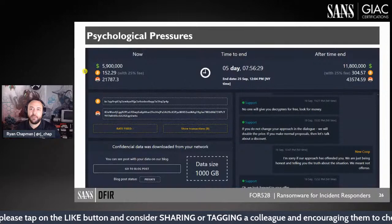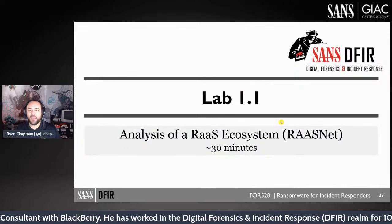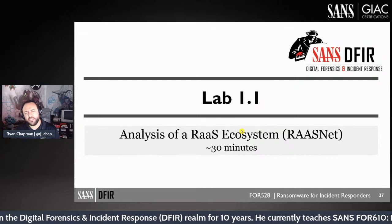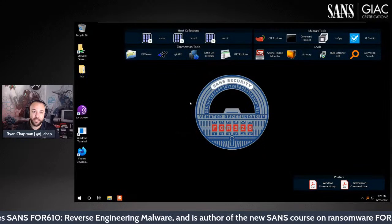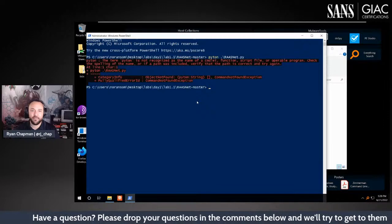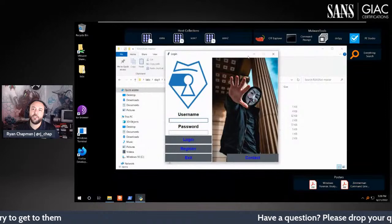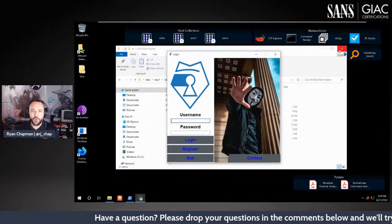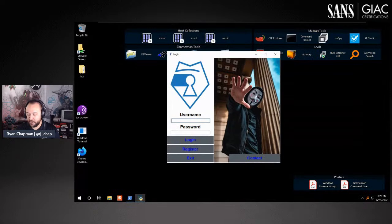We have a section on the psychological pressures enacted by ransomware operators, including example chat dialogue. Then we have our first lab. In Lab 1.1, you log into a ransomware generator and actually build some ransomware — learning to manipulate the payload. Live demo: we log in here with the student credentials and get access to the ransomware builder interface.